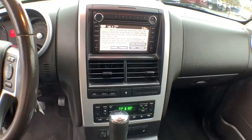Compass, trip computer, electronic stability control, fog lights, leather, power moonroof, remote keyless entry, overhead console, tachometer.